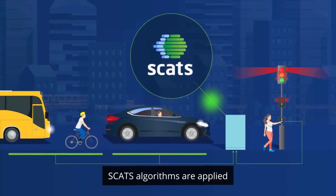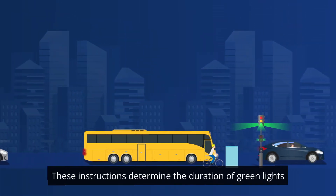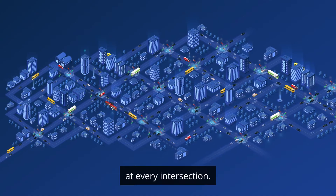SCATS algorithms are applied and optimal signalling instructions are sent back. These instructions determine the duration of green lights and the sequence of traffic movement. This process happens for every traffic light cycle at every intersection.